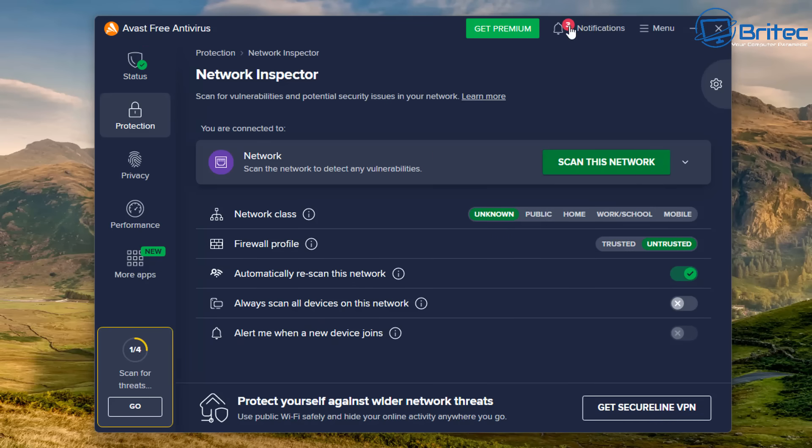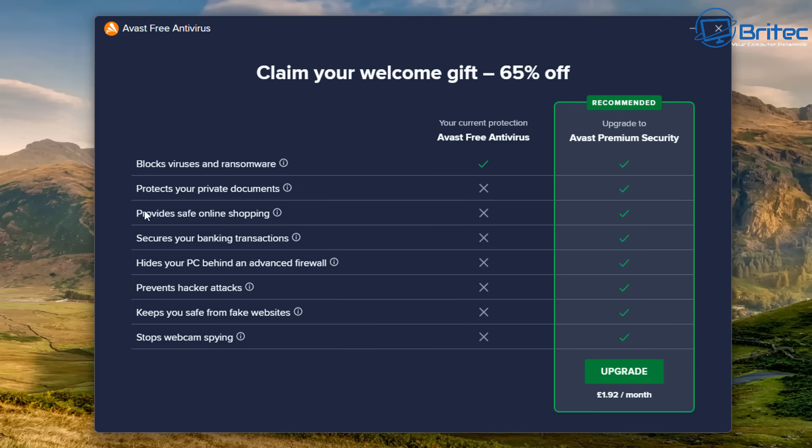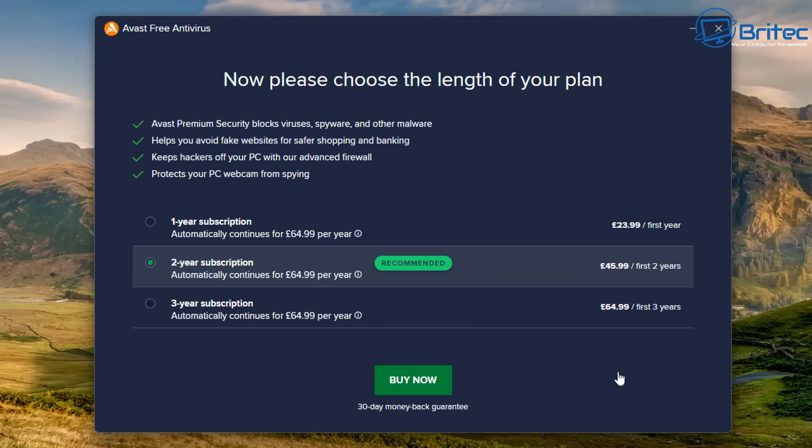Then in the notifications tab there's a 'welcome gift' — which turns out to be a claim for 65% off and an upgrade prompt to the premium service again. It's constant nagging, and this is what you get with free antivirus software nowadays — trying to get you to pay. They break it down into a one-year subscription, a two-year subscription which they call 'recommended,' and a three-year subscription.